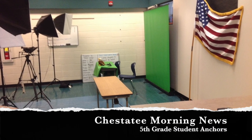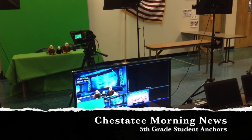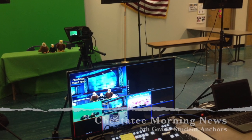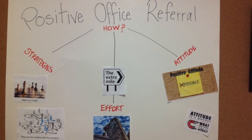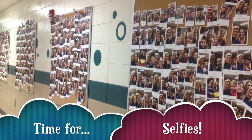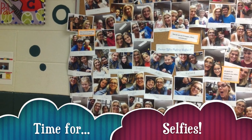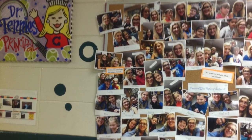Students broadcast our news live from the audio visual room. You'll see our bulletin boards full of positive office referrals. Students get written up to go see Dr. Tennis for showing great strategies, effort, and super attitudes.